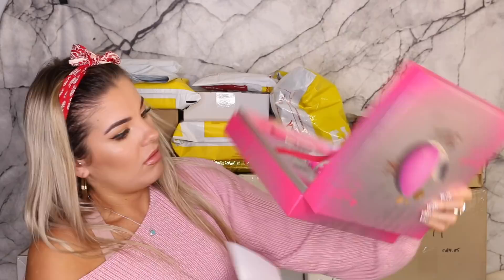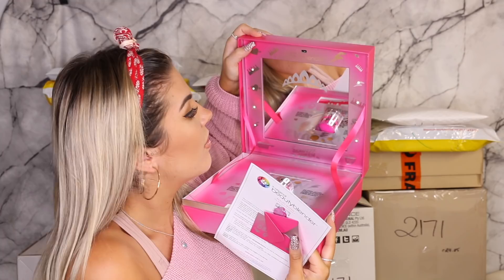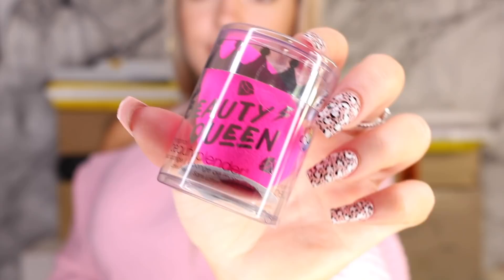This one's from Beauty Blender. It's their new one — it's turned on, it's actually flashing. I think that might be a sensor, which is so extra. And it just came with a little Beauty Blender. I actually need a new Beauty Blender, so thank you guys so much. I love Beauty Blenders — I always use them, so that will come in handy.